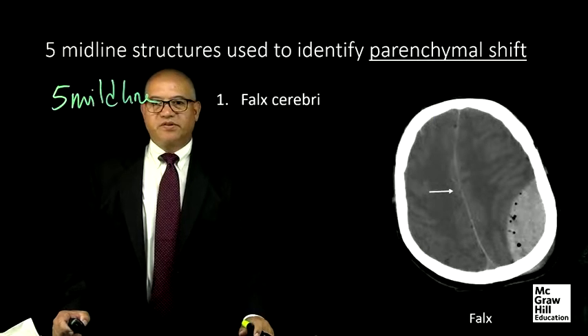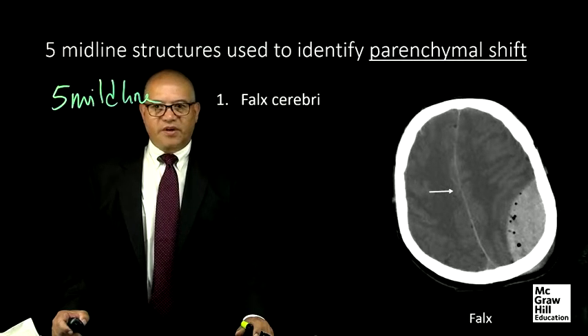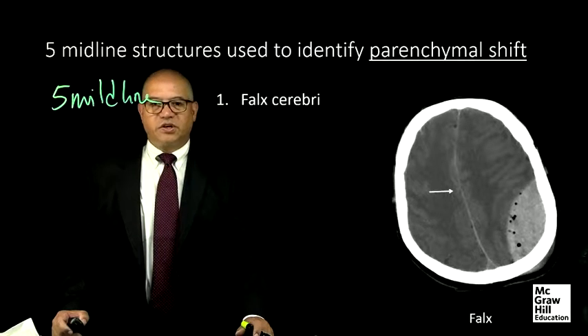Starting from the top, the falx cerebri is a structure formed by the invagination of the dura mater into the longitudinal fissure between the cerebral hemispheres. It is often calcified and easy to identify. Parenchymal midline shift, as evident by displacement of the falx, may represent impending transfalcine herniation.